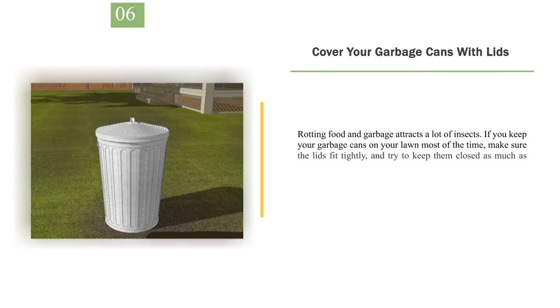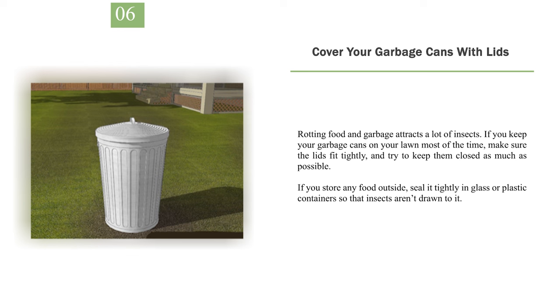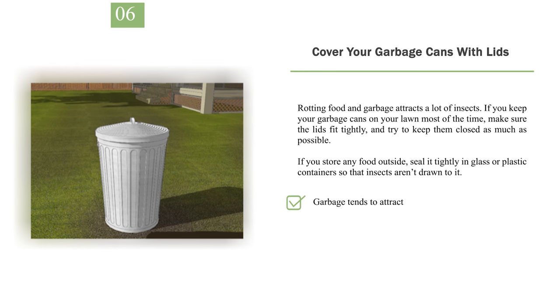Number 6: Cover your garbage cans with lids. Rotting food and garbage attracts a lot of insects. If you keep your garbage cans on your lawn most of the time, make sure the lids fit tightly and try to keep them closed as much as possible. If you store any food outside, seal it tightly in glass or plastic containers so that insects aren't drawn to it. Garbage tends to attract insects like flies and wasps.